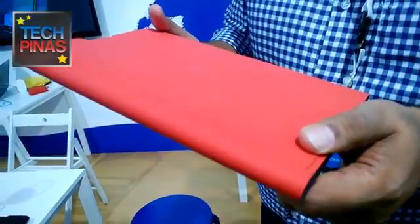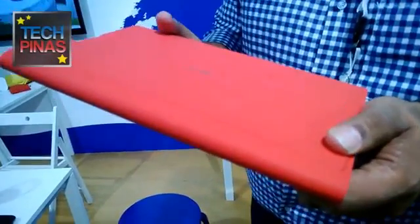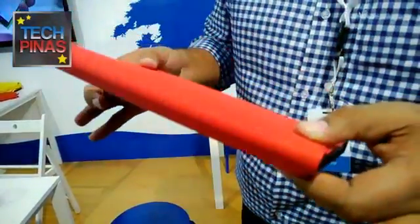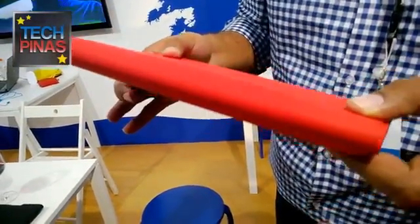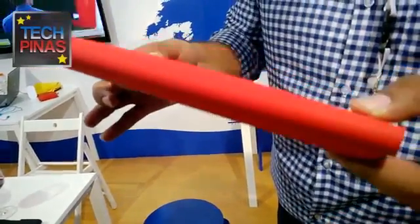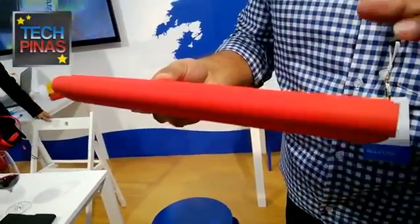This is the Nokia Lumia 2520 that we launched today. It's Nokia's first tablet. As you can see, the device is designed keeping mobility in mind and it's fully designed inside out. Right from the point that you see the device, it's like the colors start attracting you. It's vibrant.